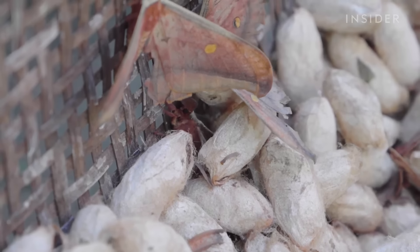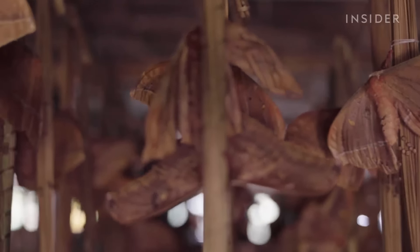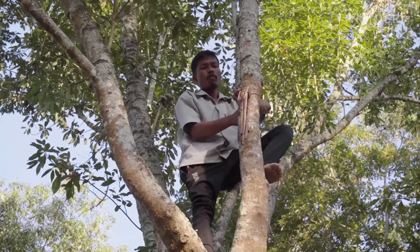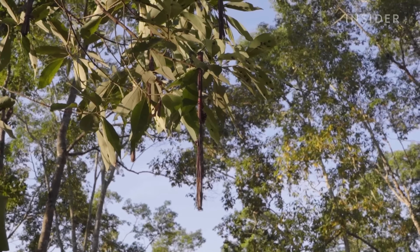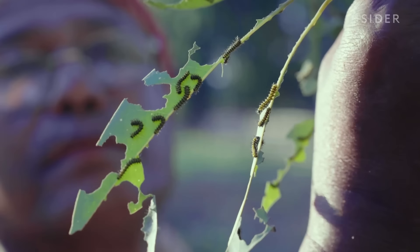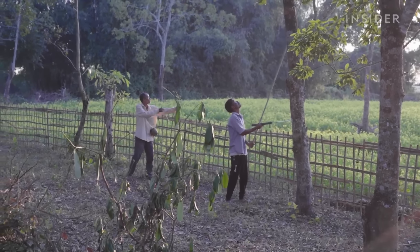They pick a male and female moth to mate and tie the female to the corica — a stick with a hook made of thatch grass or twine — where the female will lay its eggs. Rearers then transfer the corica to the Assam tree, the host plant for mooga worms. Tiny ash-colored larvae known as chai mooga hatch and begin to feed on the leaves. But the larvae are vulnerable at this stage, so farmers need to keep a watchful eye to ensure they can form the cocoons needed to make mooga silk.